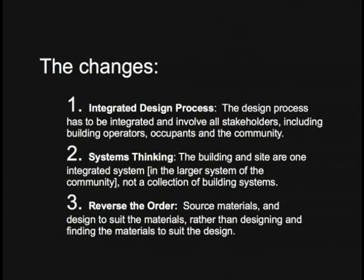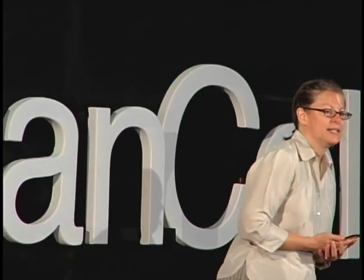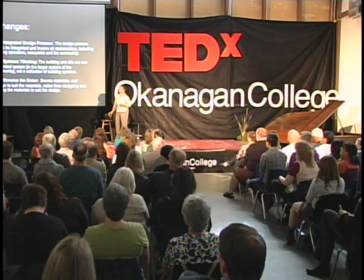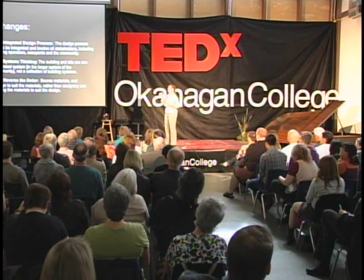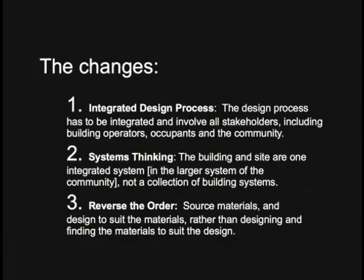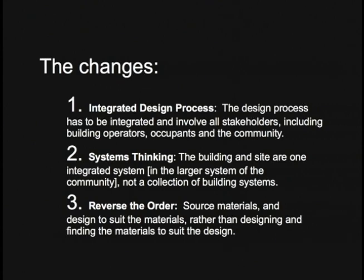As an example, Beddington Zero Energy Development, or BedZED in the UK, was designed to be a zero energy project. But what they found was that identical suites with the same number of occupants would have up to a 50% difference in the amount of energy they used. Clearly, the occupant has a lot to do with the energy use of a building and should be a stakeholder in the design process.